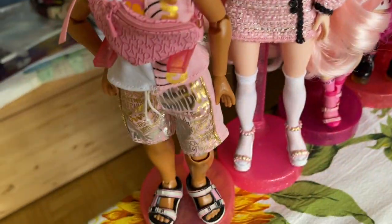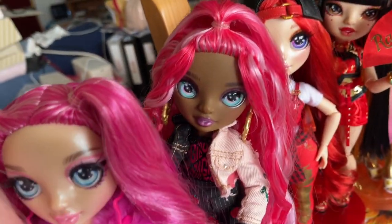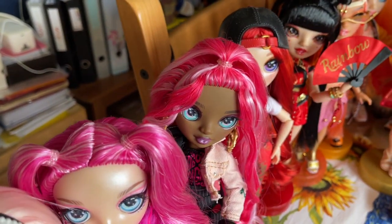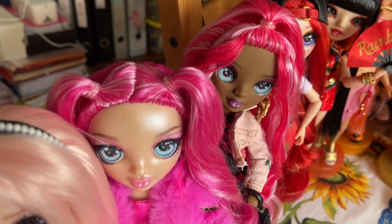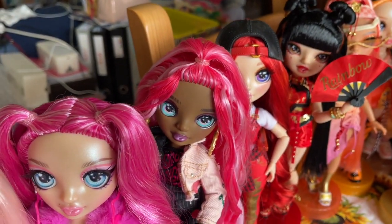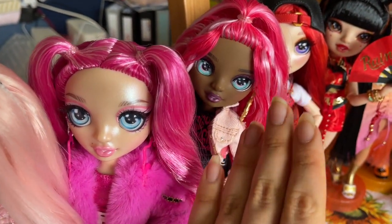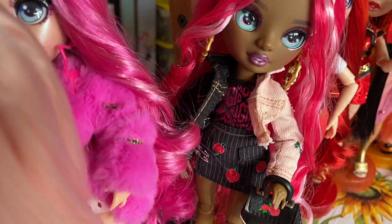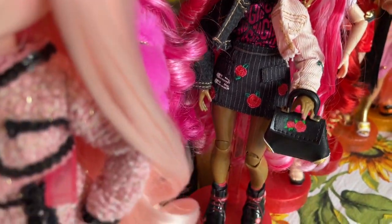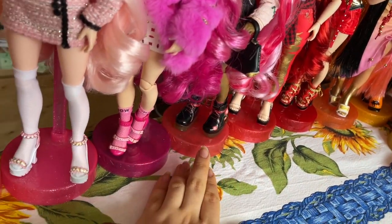The way I'm displaying my Rainbow High dolls right now is just around the table, so it's not forever — I'm definitely trying to figure out new ways to display them because I really want them to look good. We have Daria and I like Daria, she's really cute. I gave her Kaya's earrings, I just feel like that fits her vibe. I kind of mixed her outfits — the dress she was wearing was the second outfit skirt, I feel like that's so cute, and her boots are adorable.